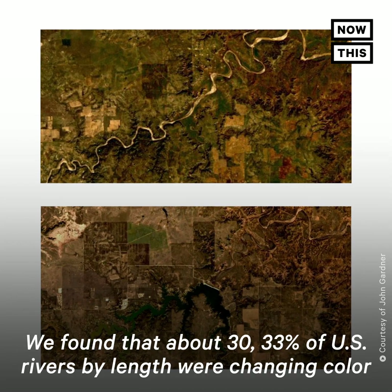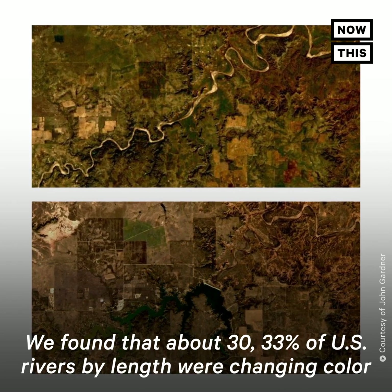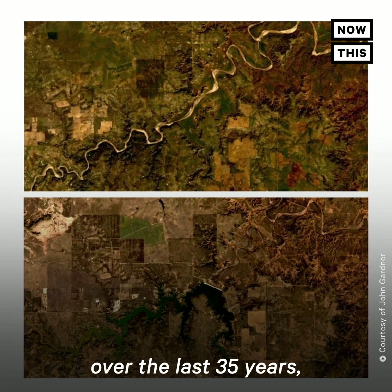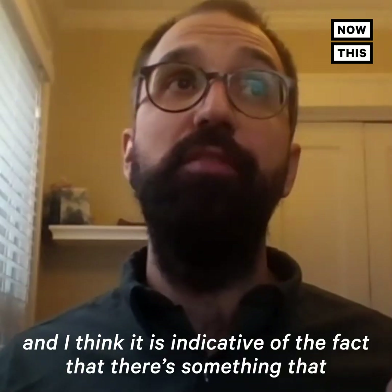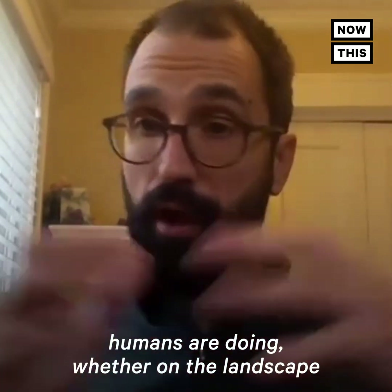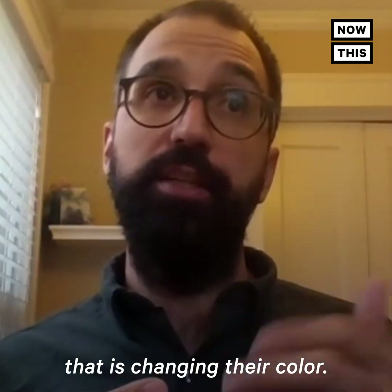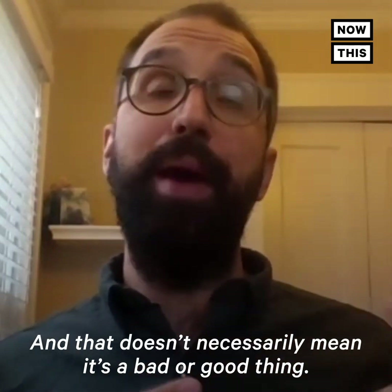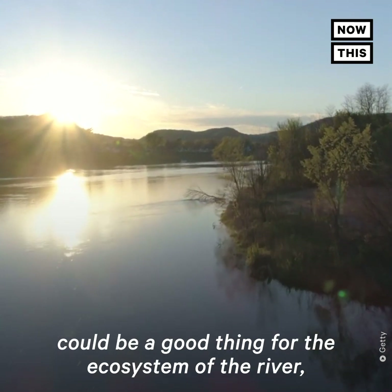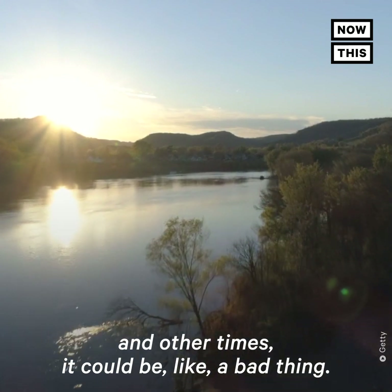We found that about 33% of U.S. rivers by length were changing color over the last 35 years. I think it's indicative of the fact that there's something that humans are doing, whether on the landscape or directly to rivers, that is changing their color. That doesn't necessarily mean it's a bad or good thing — in some of these cases a color change could be a good thing for the ecosystem and the river, and in other times it could be a bad thing.